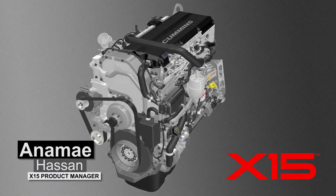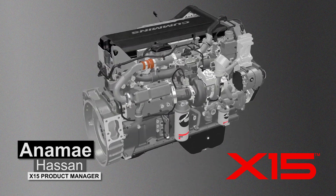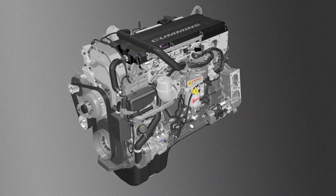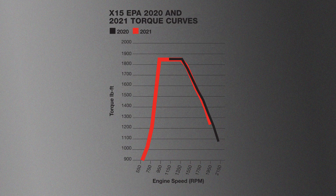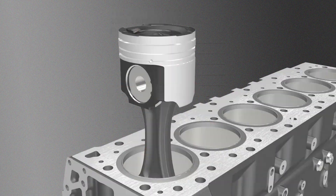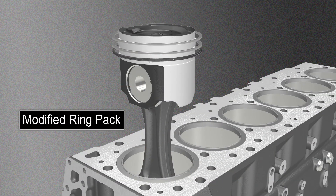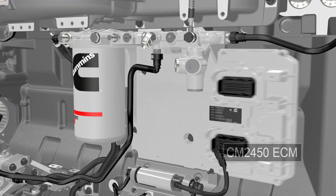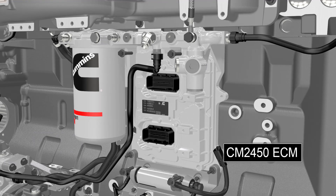The X15 features overall drivability improvements through new software and calibration, as well as air handling improvements with power cylinder changes and an increased compression ratio. Operators will notice improved torque over a wider operating range for less downshifting. The X15 also gets a modified ring pack for reduced oil consumption and reduced engine friction, which increases engine efficiency and helps increase the life of the after-treatment system. The new CM2450 engine control module incorporates more efficient calibrations, has additional memory, and has new features like EGR-assisted braking.